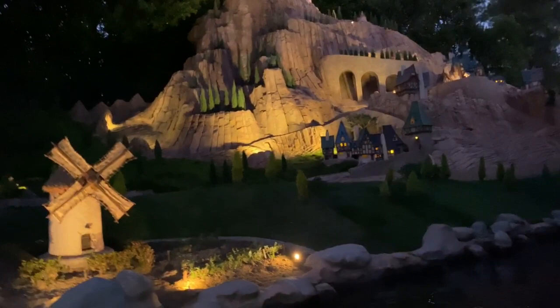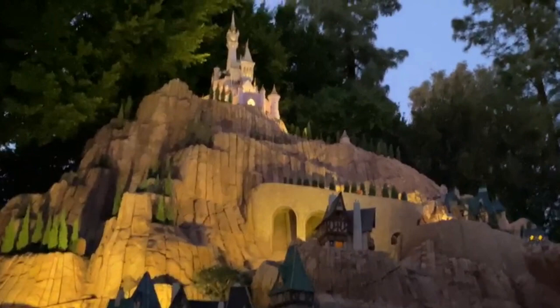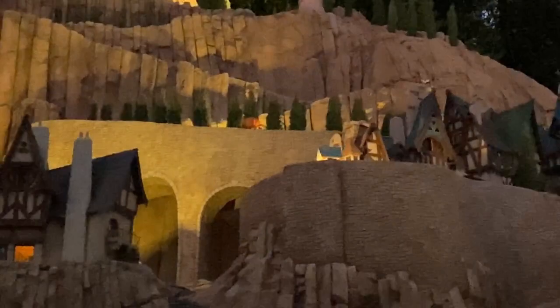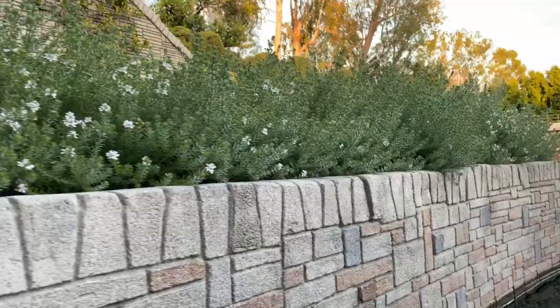The Storybook Land Canal Boats close half an hour before each Disneyland parade to accommodate the parade route and reopen after the parade passes. The ride also closes during the fireworks show and resumes normal operation once the show has ended. Here's another look at the village of Agrabah at night — cute little mini palm trees and a fountain pool lit up beautifully. Here's another look at my favorite giant succulent quilt.